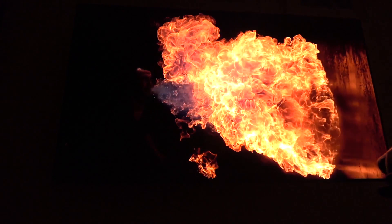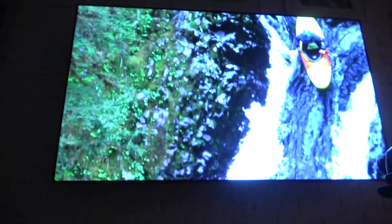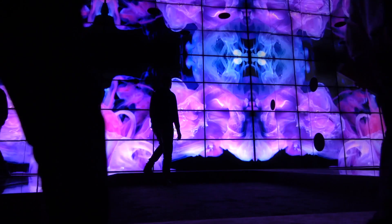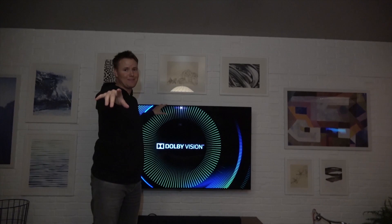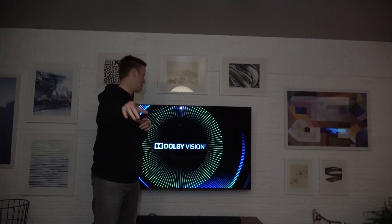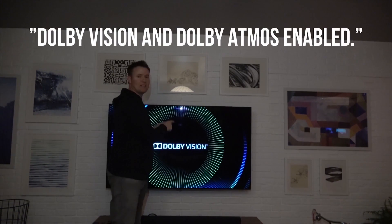Most TV brands support Dolby Vision and the price starts from around $349. Soundbars with Dolby Atmos start at $399, and some TVs with both Dolby Vision and Dolby Atmos are available under $1,000. So if you're looking for a TV, either read online first or ask the people where you're buying it — is it Dolby enabled?